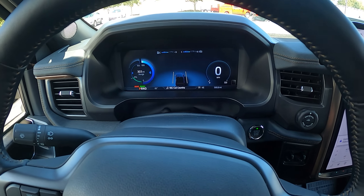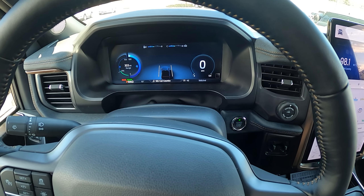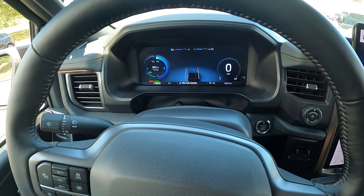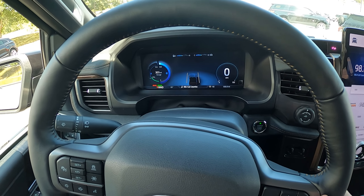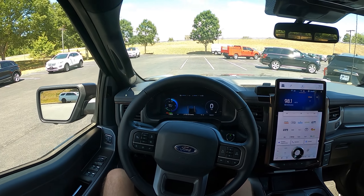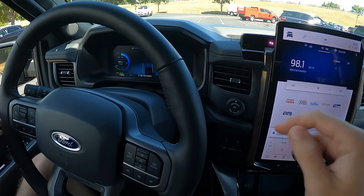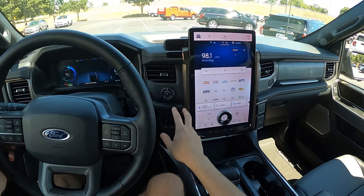For the gauge cluster, it's fully digital. You do get two battery temp gauges, which is pretty good to have. This has the extended range battery, so max charge would be 320 miles of range, and we have 303 right here with 568 miles on the odometer. It looks similar to a normal gasoline F-150's cluster. You get a normal stop-start button and some trailer controls as in most trucks.